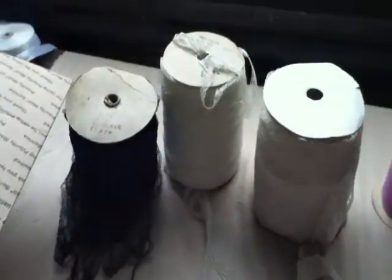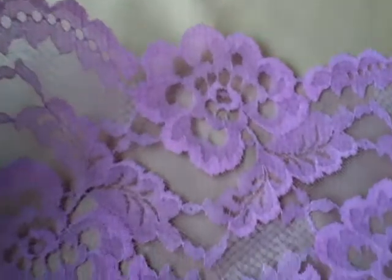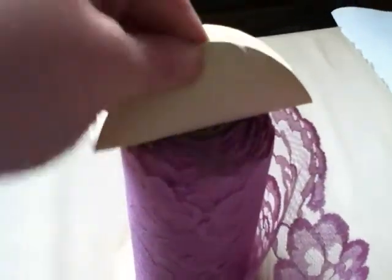Four rolls of lace: one black, two off-white, and one lavender. Here's the first roll — it's a lavender color. It's a solid dollar 39 per yard. You're buying the full roll; it's about three-quarters, half a roll.